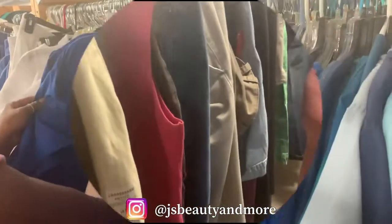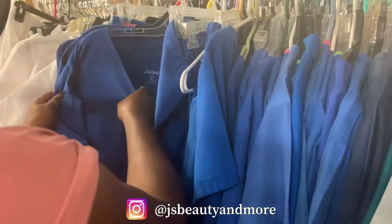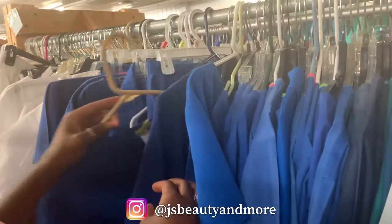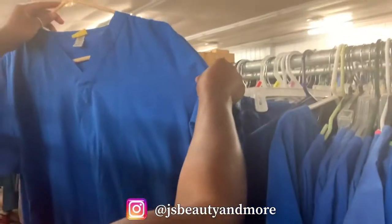That's a jockey top — it's a really nice jockey top. They've got clothes, shoes, purses, linen, luggage, frames, and toys.